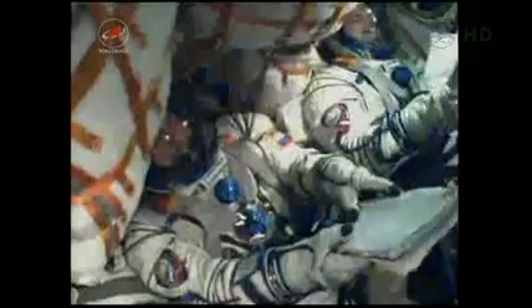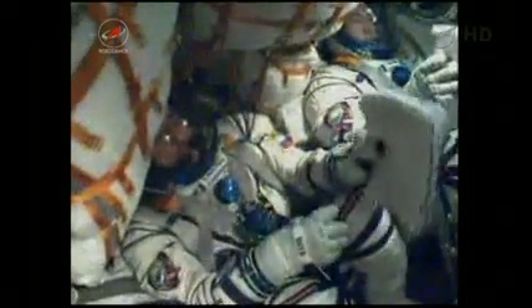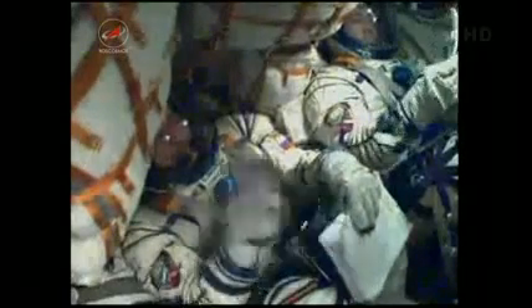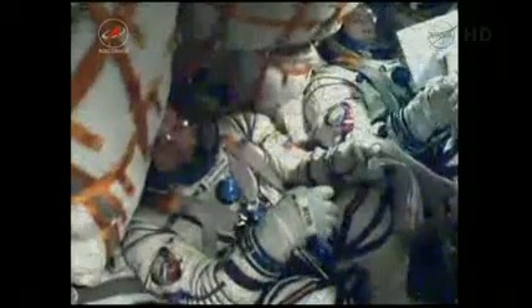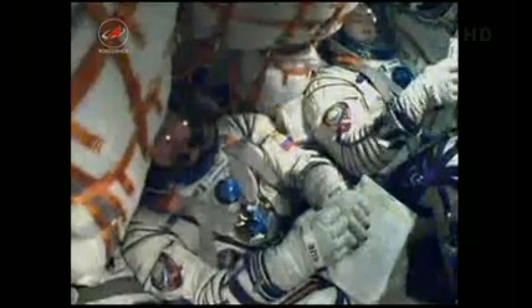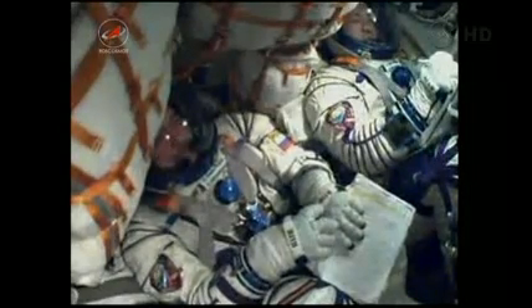There you see Pavel Vinogradov in the middle and Alexander Misurkin on the right-hand side. We're getting a really clear, crisp picture. Excellent. We feel great. Third stage engines are operating stable.